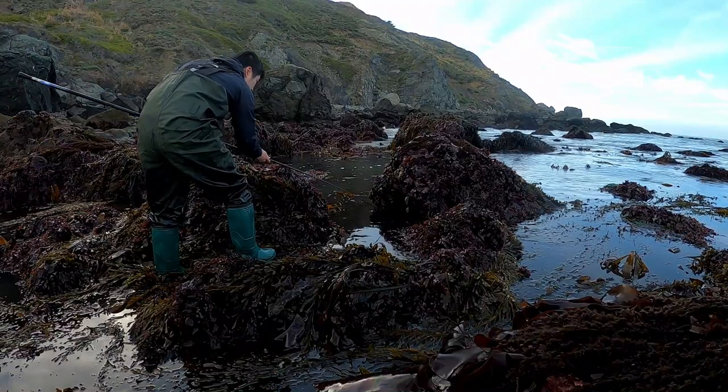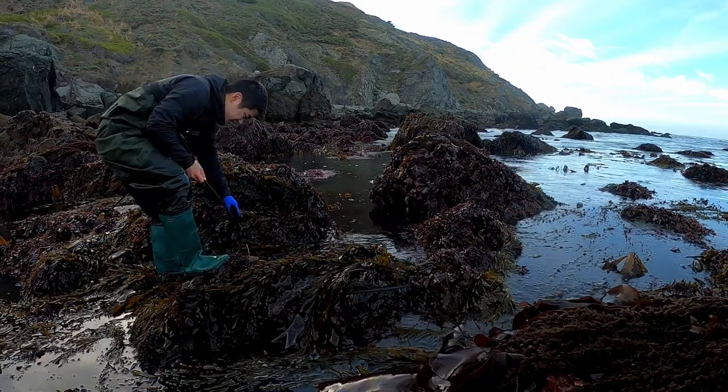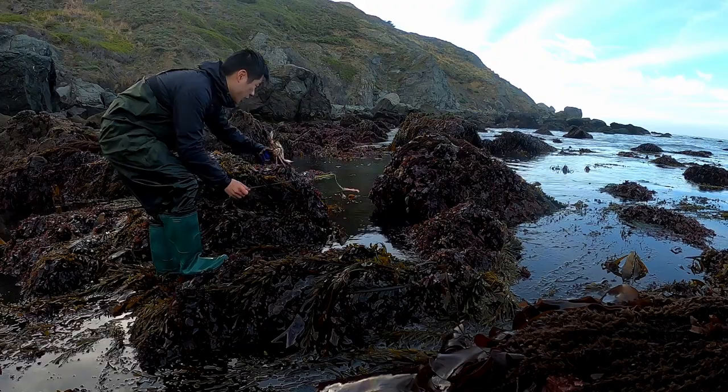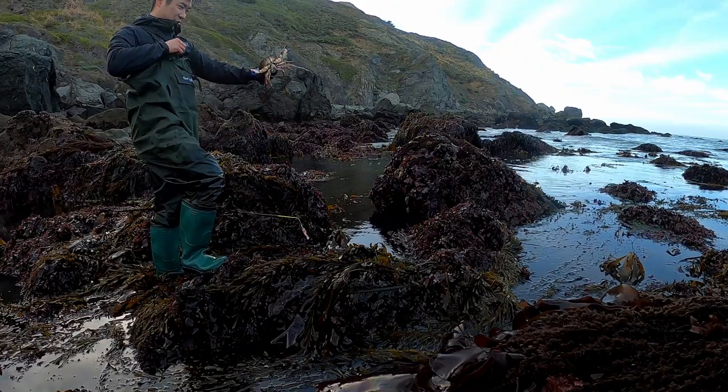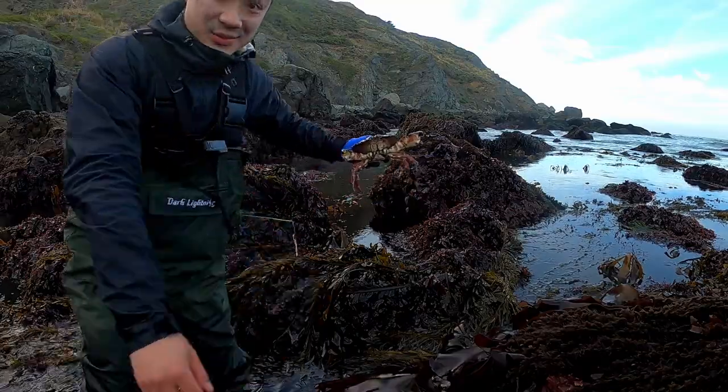Oh no, that's a big rock crab! You see this, guys? I don't know if I'm going to eat him yet, but let's keep him in the bucket as we decide.